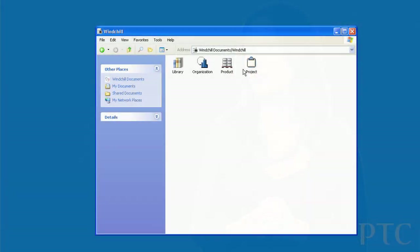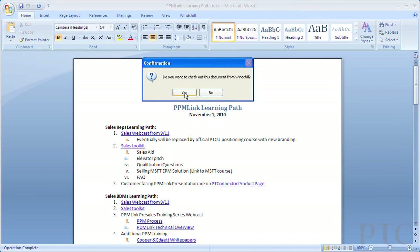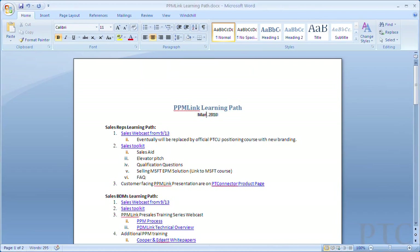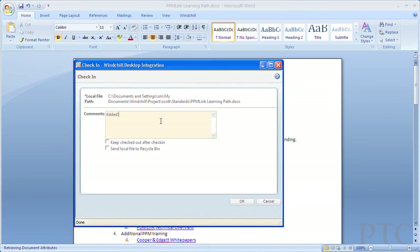Winchell 10 has also greatly improved document management productivity. Now users can view, open, and edit content from within their Windows environment, as Winchell can look just like any other network drive. Checking in and checking out documents can be done from the Winchell environment by simply opening and closing a document.